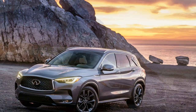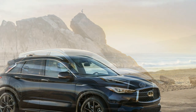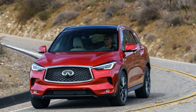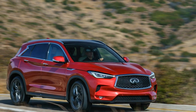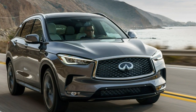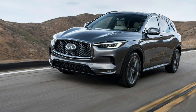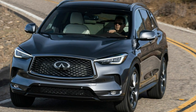Prices for the base QX50 Pure FWD start at $37,545, putting it just above the Lexus NX and Acura RDX, and within $5,000 of the more expensive Mercedes-Benz GLC and Audi Q5. Hopping up to the Pure AWD adds another $1,800 for a $39,345 sticker. From there, two additional trims are offered: Lux FWD at $40,395, Lux AWD at $42,195, Essential FWD at $44,345, and Essential AWD at $46,145.